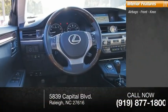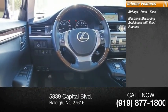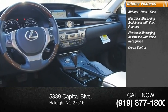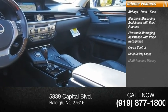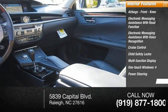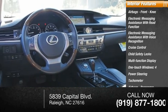Inside you'll find airbags, front knee airbags, electronic messaging assistance with read function, electronic messaging assistance with voice recognition, cruise control, child safety locks, multi-function display, one-touch windows, power steering, tachometer, passenger airbags, and occupant sensing deactivation.